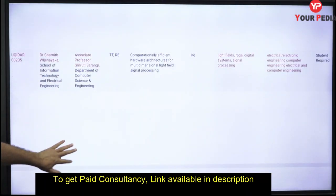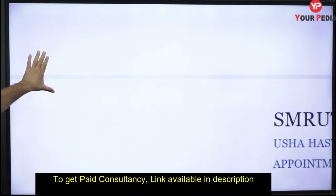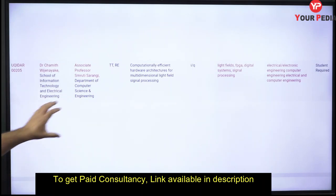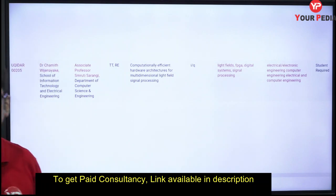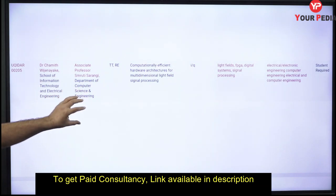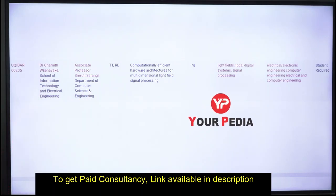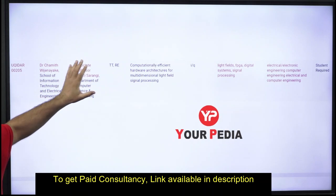You need to go through all listed projects, find those where a student is still required, and check whether you fit the eligibility. For example, I looked at a project titled 'Computationally Efficient Hardware Architecture for Multi-Dimensional Light Field Signal Processing.' Students from electrical, electronics, and computer science backgrounds are eligible. The IIT Delhi supervisor for this project is Professor Sumriti Sarangi.